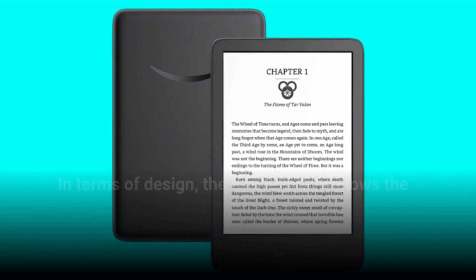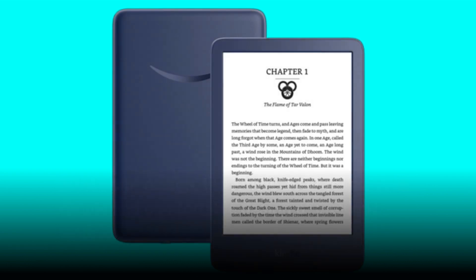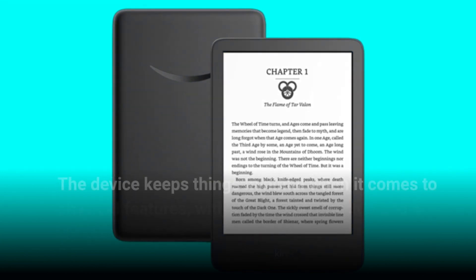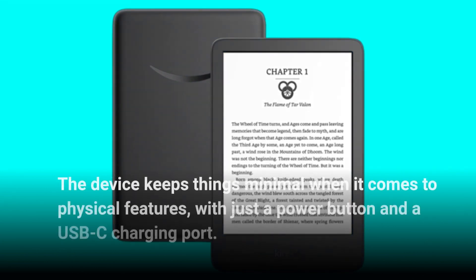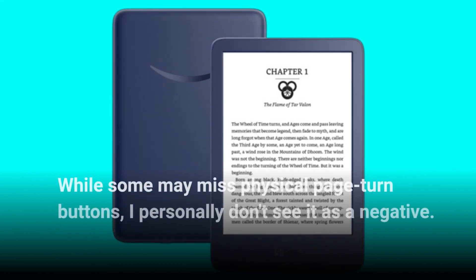In terms of design, the Kindle 2022 follows the simple and comfortable design of previous models. It's slightly smaller than the 2019 Kindle but still easy to hold, and weighs only 5.56 ounces, making it highly portable. The device keeps things minimal with just a power button and a USB-C charging port. While some may miss physical page turn buttons, I personally don't see it as a negative.